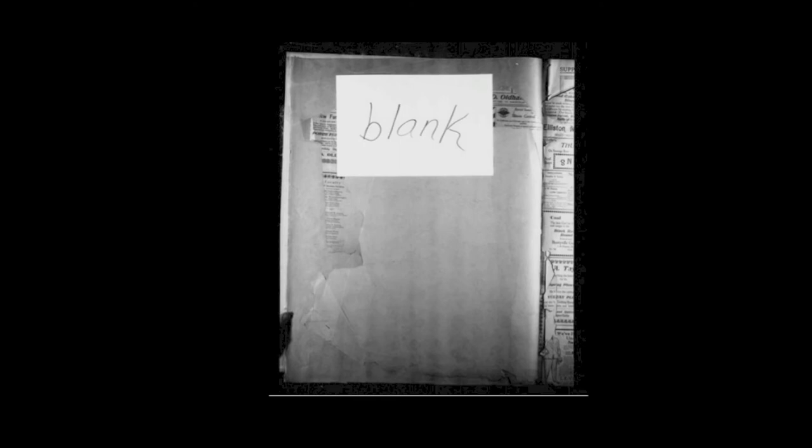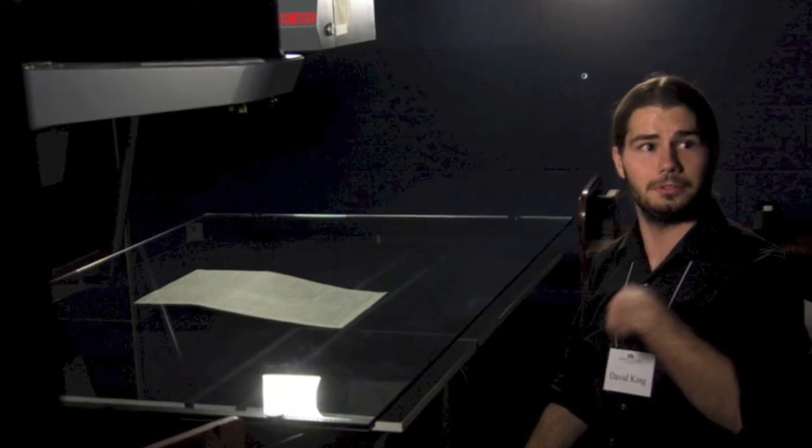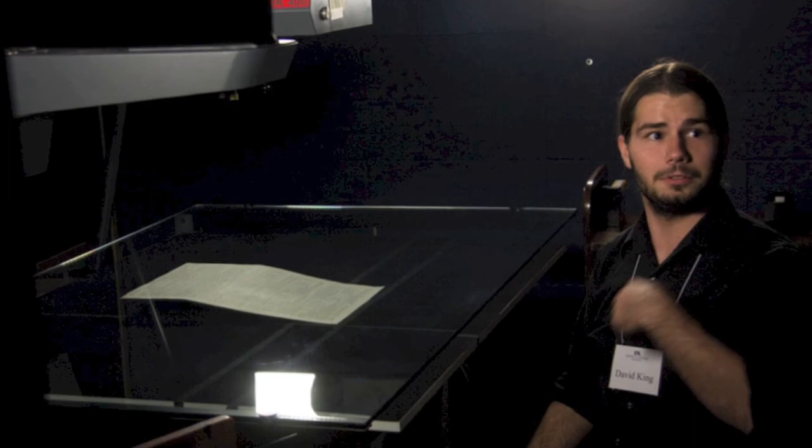Blank pages. Most microfilmers under USMP were trained to film everything that was part of the artifact — in the case of bound newspapers, that included cover and end pages, which are blank. If you're lucky, they inserted a target that says something like "this page was blank." But many microfilmers saved space by not filming blank pages at all. This is problematic during digitization because without a target that explicitly says the page was blank, we don't know it was blank and we can't assume it was blank — for all we know, the filmer simply missed a page, which is also a very common mistake.